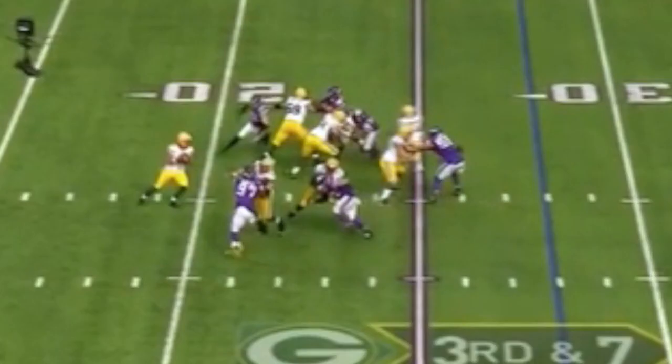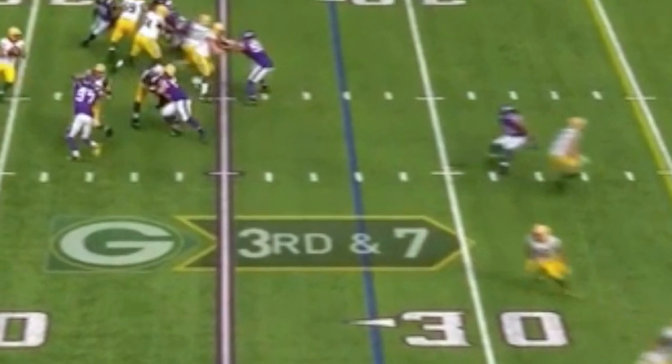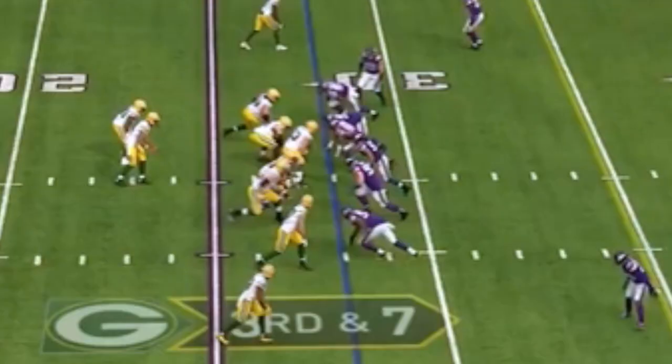Zimmer forces opposing quarterbacks to risk a possible interception on the pass attempt, knowing full well that the timing and accuracy of the throw would have to be nearly flawless. A well-designed call by Zimmer and even better execution by his players, resulting in a sack on third down.